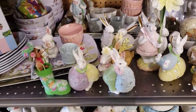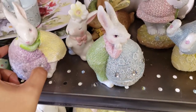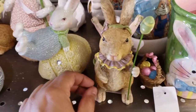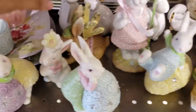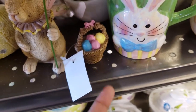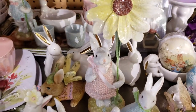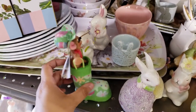Hey everybody, I am at Tuesday Morning. Look at all this cute bunny stuff that they have. We have ones full of glitter — they're all gonna be eight dollars. Isn't that cute? This one has fairy wings. This one is also eight dollars. And they also have Annalee for people who love to collect Annalee — those are gonna be twelve dollars.